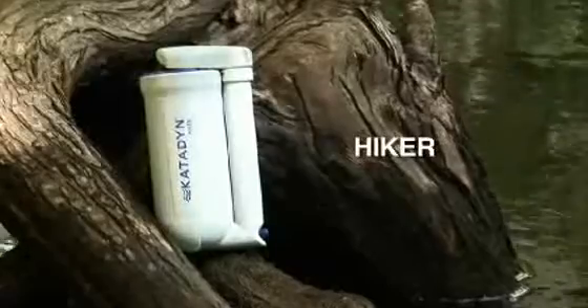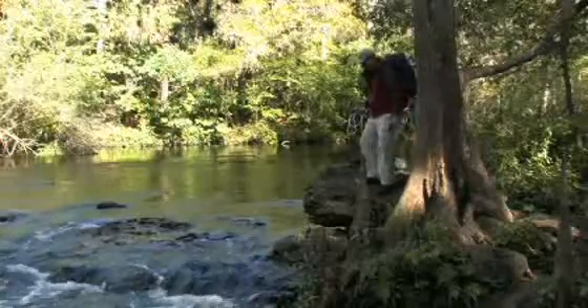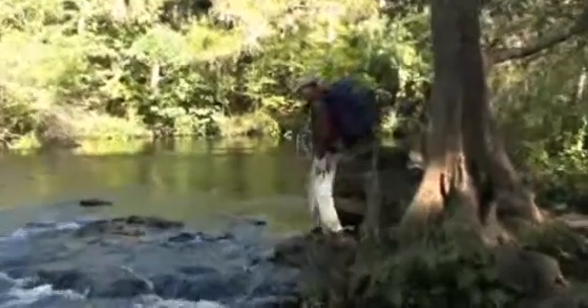For 10 years, the Katadyn Hiker has been the world's best-selling water filter. It is trusted by more backpackers than any other model.